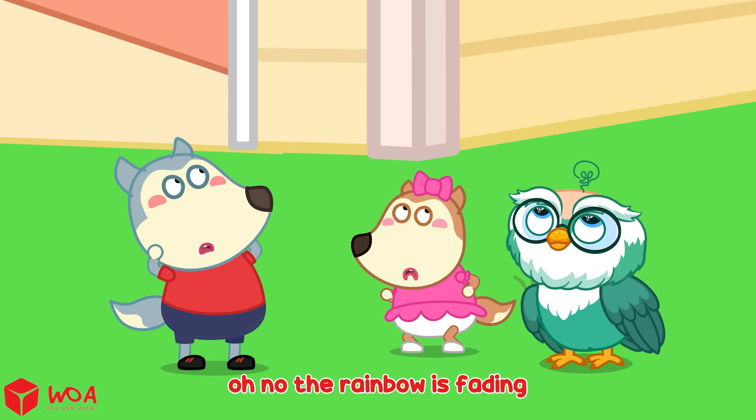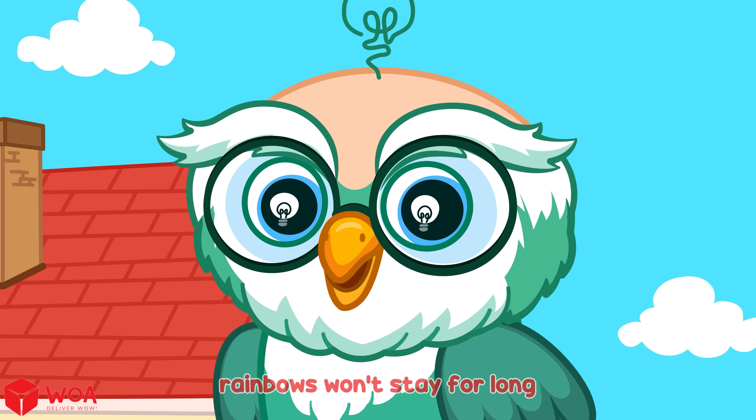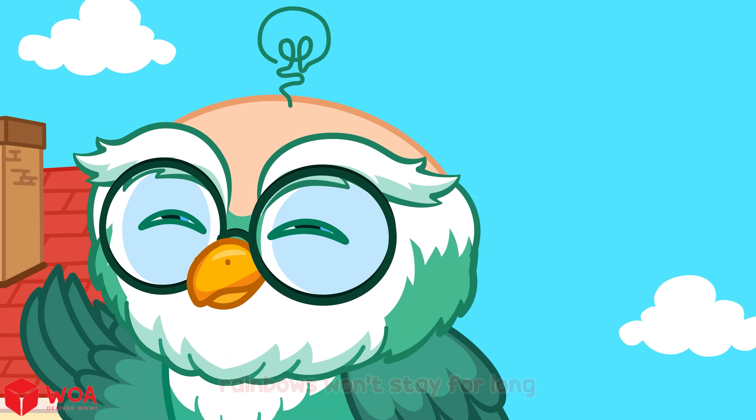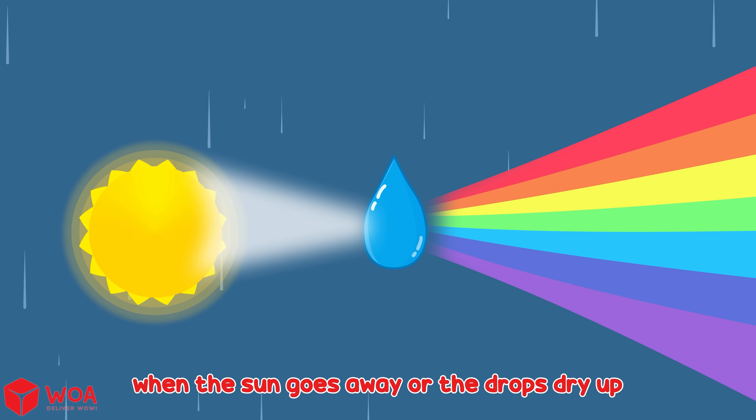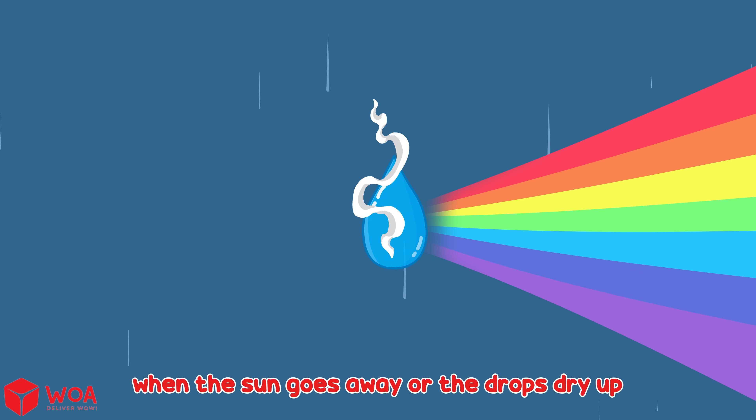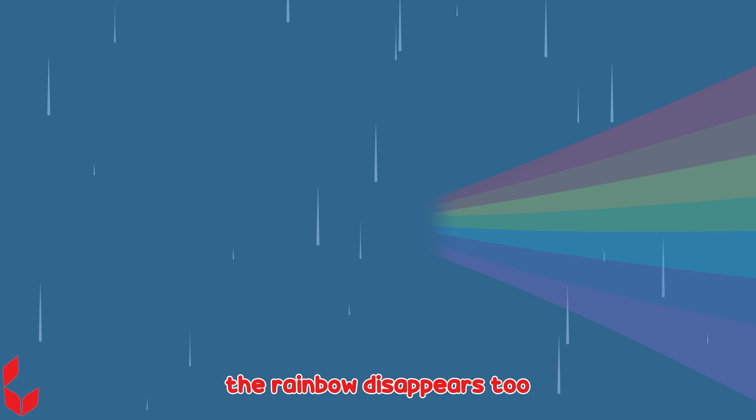Oh no! The rainbow is fading! Rainbows won't stay for long. Rainbows only appear when sunlight and tiny water drops are both in the sky. When the sun goes away or the drops dry up, the rainbow disappears too.